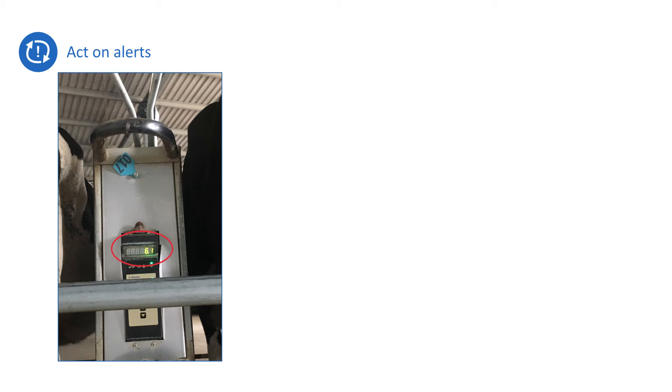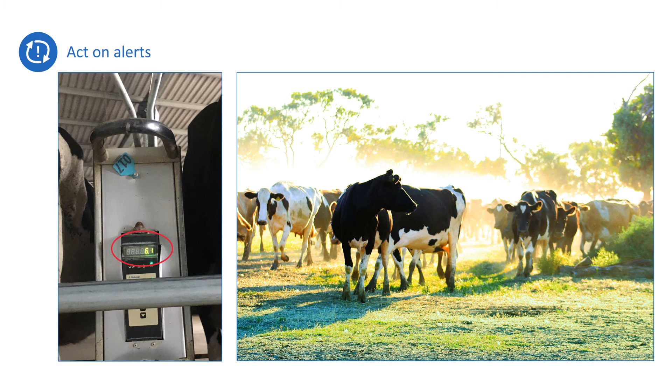Using changes in milk yield for health alerts can be an important health indicator, especially when coupled with activity or rumination data. However, if using milk yield on its own, be aware that many normal circumstances can result in a two to three litre drop in a healthy cow, from a change in milking order to a change in paddock or a change in the weather.